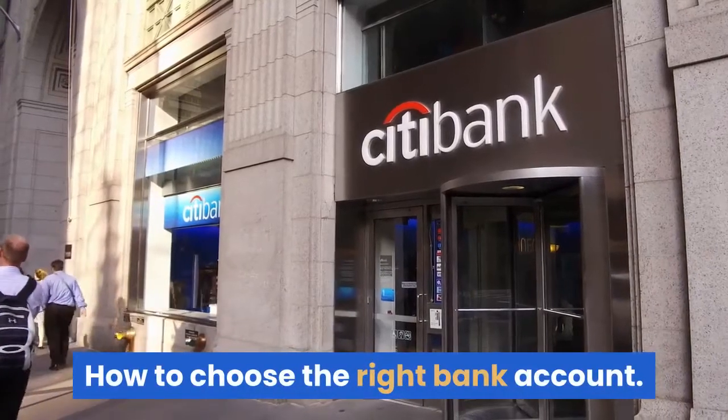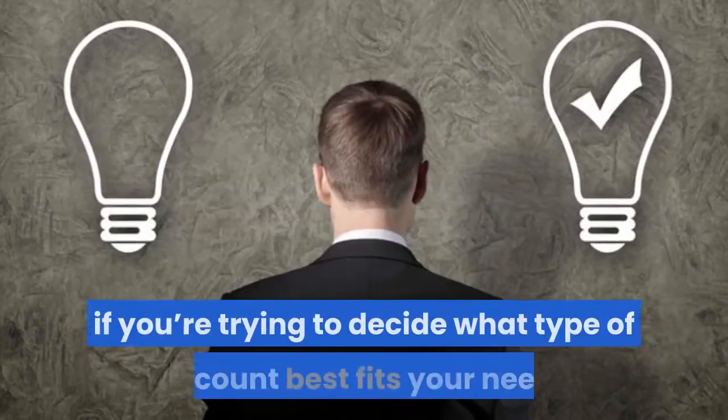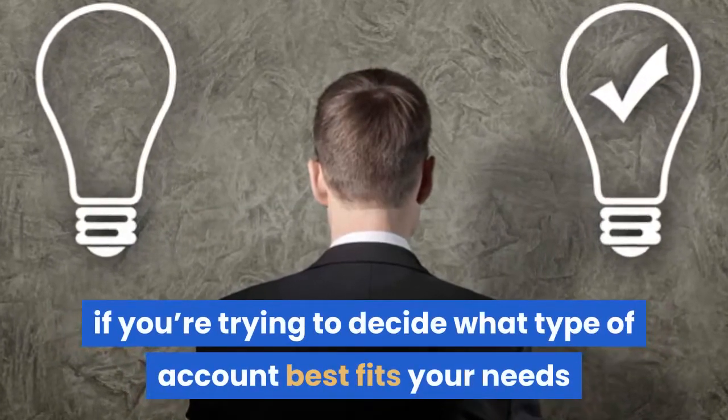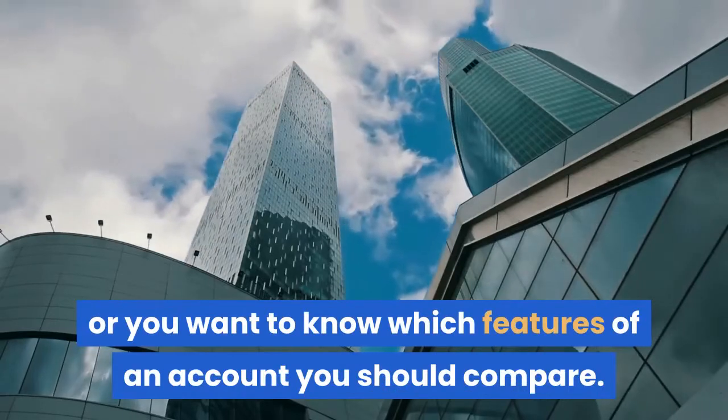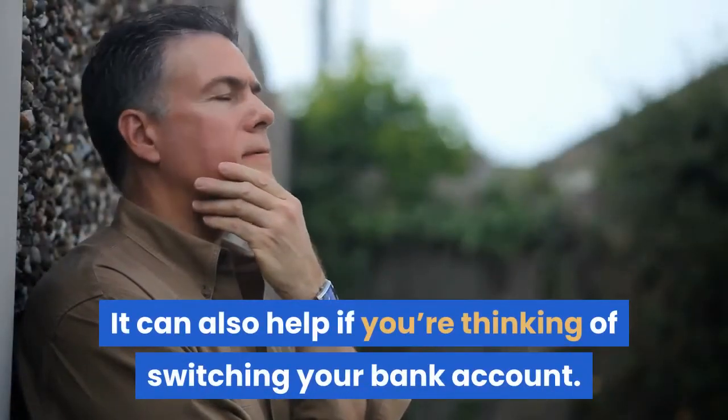How to choose the right bank account. This guide to choosing the right bank account is for you if you're trying to decide what type of account best fits your needs, or you want to know which features of an account you should compare. It can also help if you're thinking of switching your bank account.